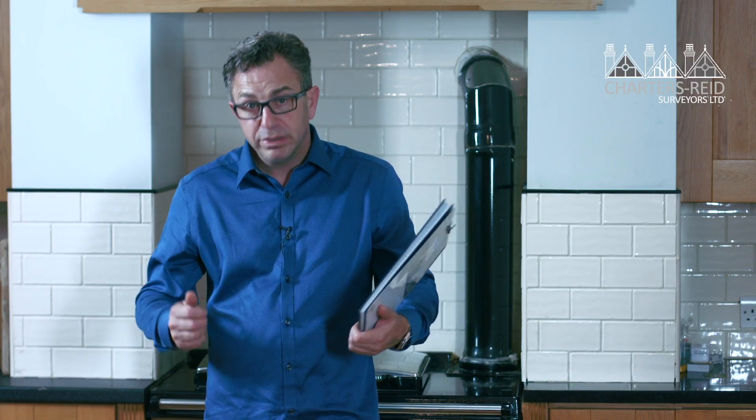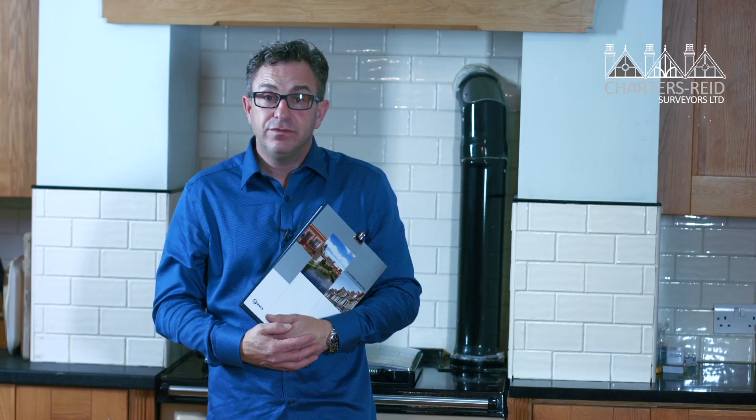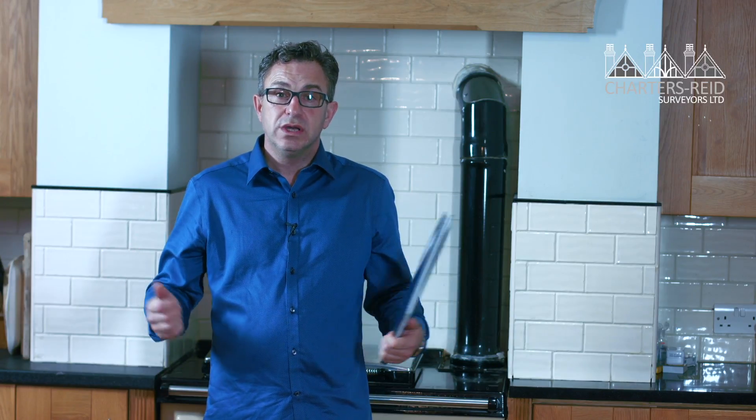But many so-called insulations have been poorly specified, poorly installed, or simply don't work. If you're planning to buy an energy-efficient home, you should arrange a survey with our specialist team of alternative energy surveyors. We can provide a simple energy-efficient review of the property, report any inadequacies, and comment on what you could do to make your house even more efficient.